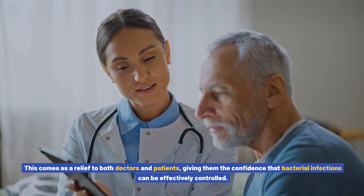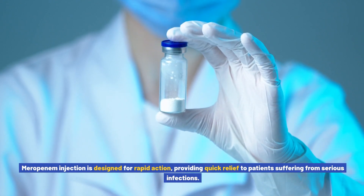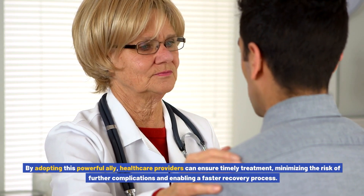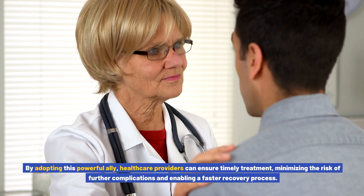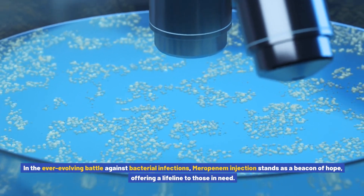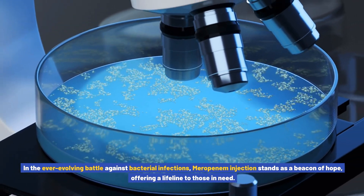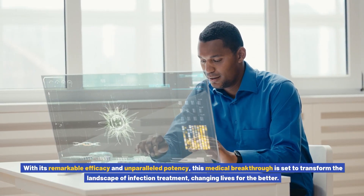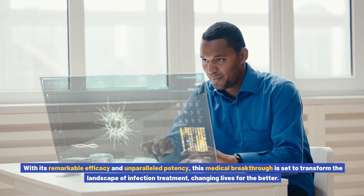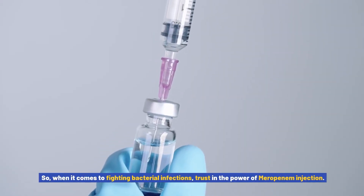This comes as a relief to both doctors and patients, giving them the confidence that bacterial infections can be effectively controlled. Meropenem injection is designed for rapid action, providing quick relief to patients suffering from serious infections. By adopting this powerful ally, healthcare providers can ensure timely treatment, minimizing the risk of further complications and enabling a faster recovery process. In the ever-evolving battle against bacterial infections, meropenem injection stands as a beacon of hope. Trust in the power of meropenem injection.